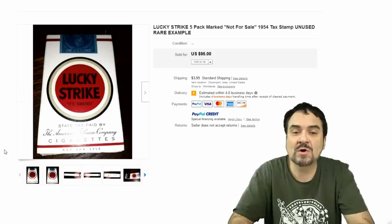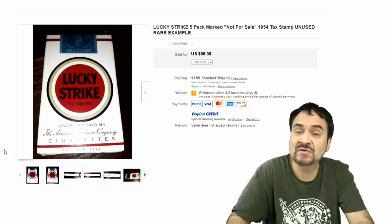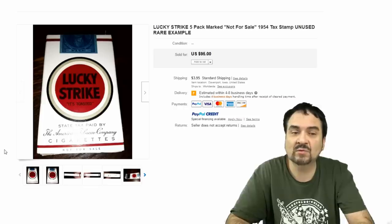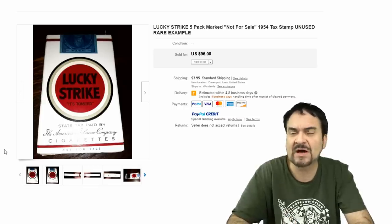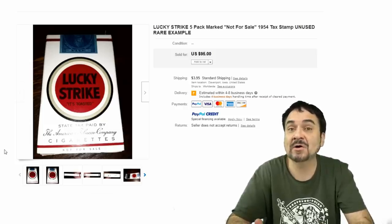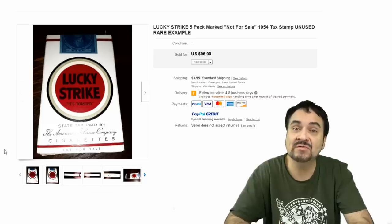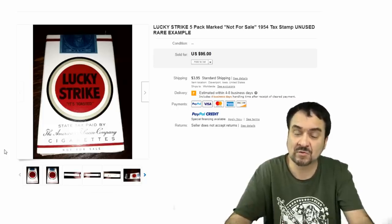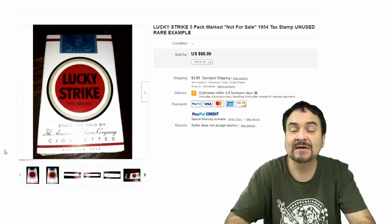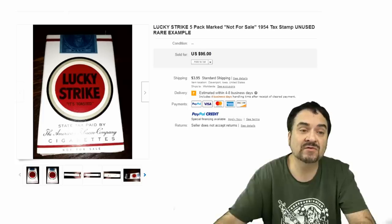Now here's a promo one — or maybe a C-ration, would be my guess. This is a small size. One thing you'll realize when you find some of these earlier ones is that they're a lot smaller and thinner. Usually there's five cigarettes, maybe 10 in some of them. This is a five-pack marked 'not for sale,' so I would gather this might be a military C-ration from the Korean War era — something that would have been given out to soldiers possibly overseas. $95 on this one.